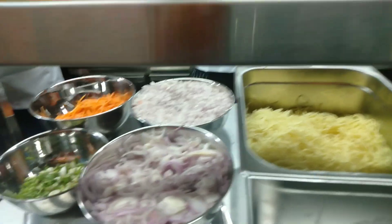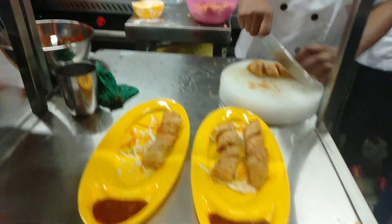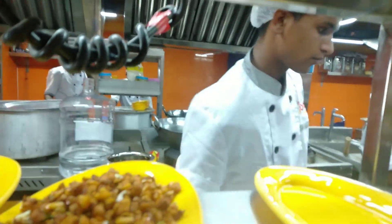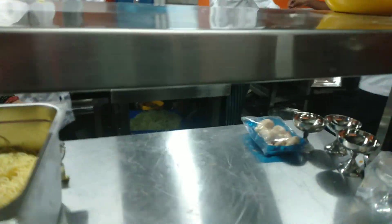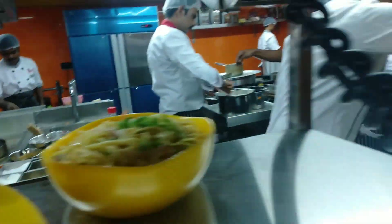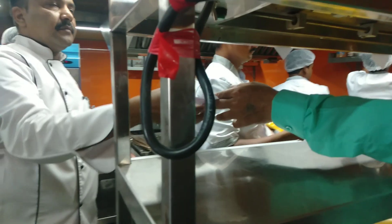This is the cooking section of the restaurant. The kitchen is very clean. They are also doing all snack items like noodles, Manchuria, spring rolls, and all variety of chutneys are available.